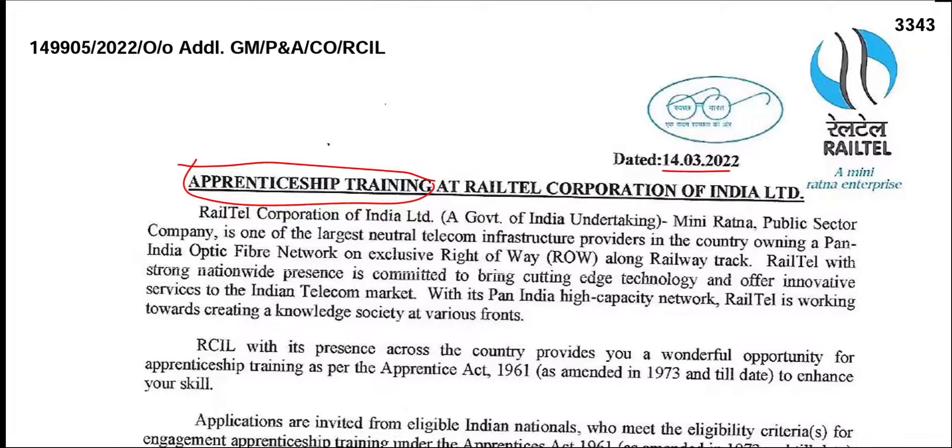RailTag — here is Apprentice Procurement. Let us go through this.